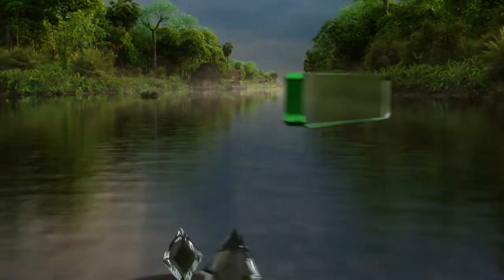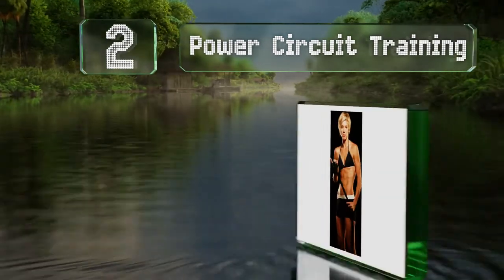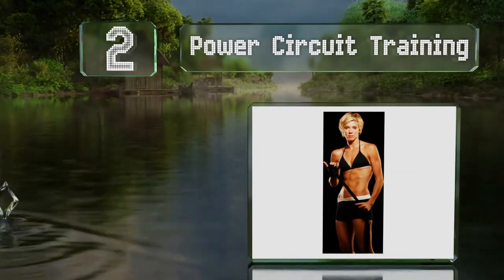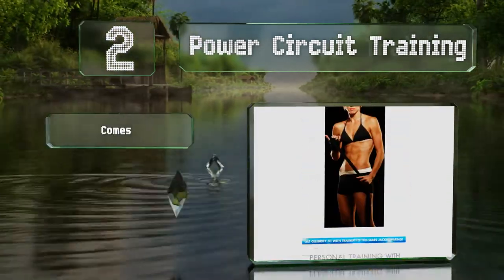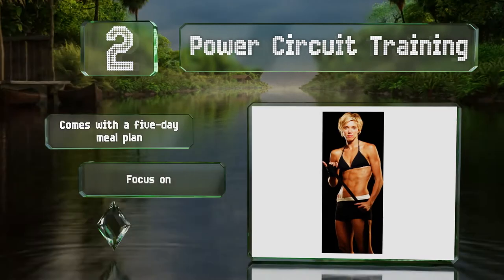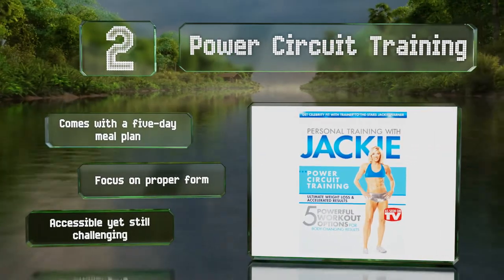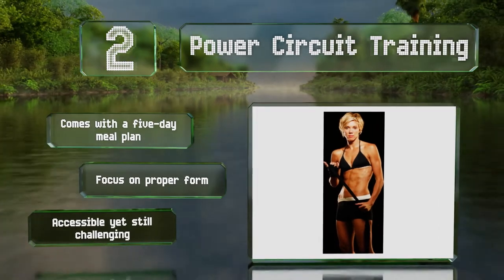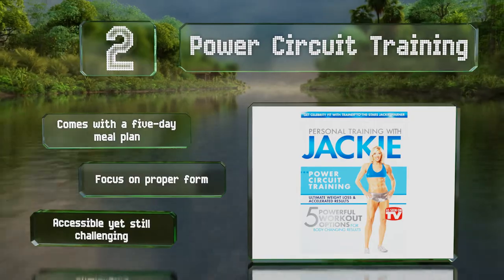At number two, celebrity fitness instructor and owner of a Beverly Hills gym, Jackie Warner shares her secrets in Power Circuit Training, which features five maximum efficiency options geared to help users shed pounds, sculpt, tone, and decrease body fat. It comes with a five-day meal plan and places a focus on proper form. It's accessible yet still challenging.